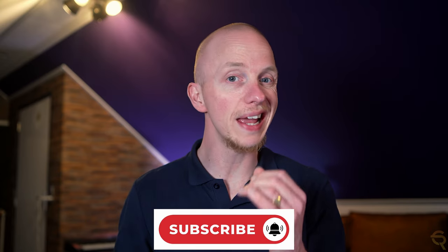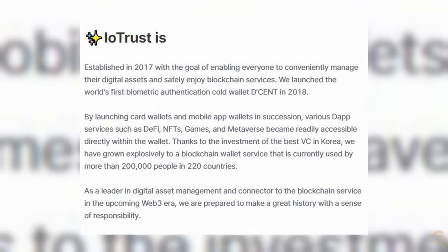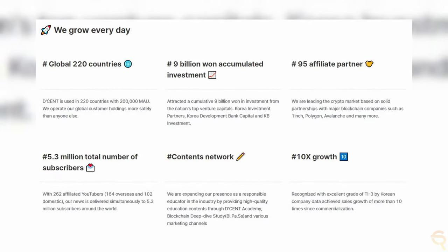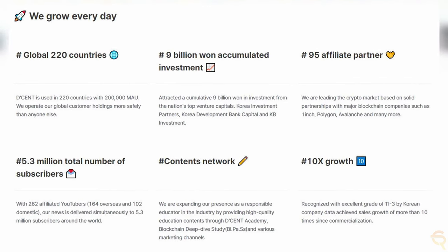I'm a big fan of hardware wallets and I actually have a few of them. The latest addition to my hardware wallet collection is Decent. Before we dive into their product line, I want to quickly take a moment to talk about the company behind Decent, which is Iotrust Corporation Limited. The company was established in 2017 with the goal of enabling everyone to conveniently manage their digital assets and safely enjoy blockchain services.